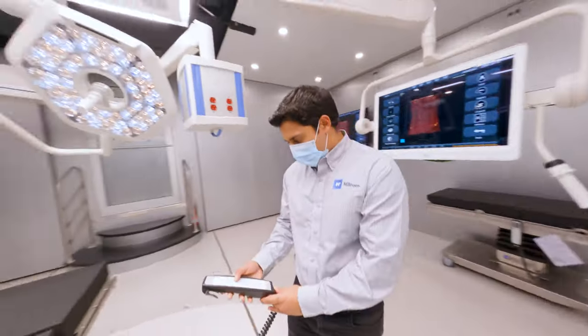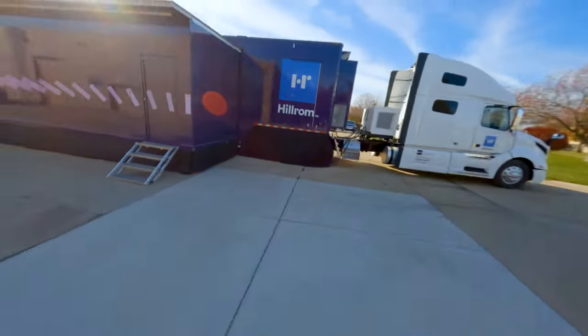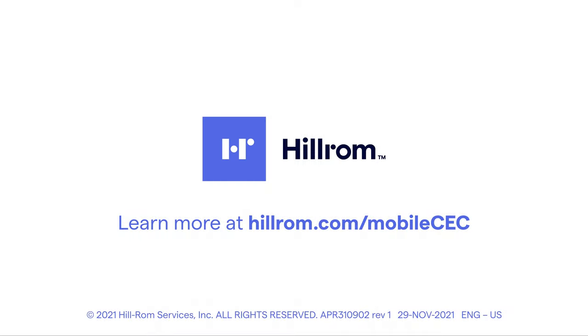Ready to focus on how you can enhance patient outcomes? We're rolling up to a hospital near you. Learn more at hillrom.com/mobile CEC.